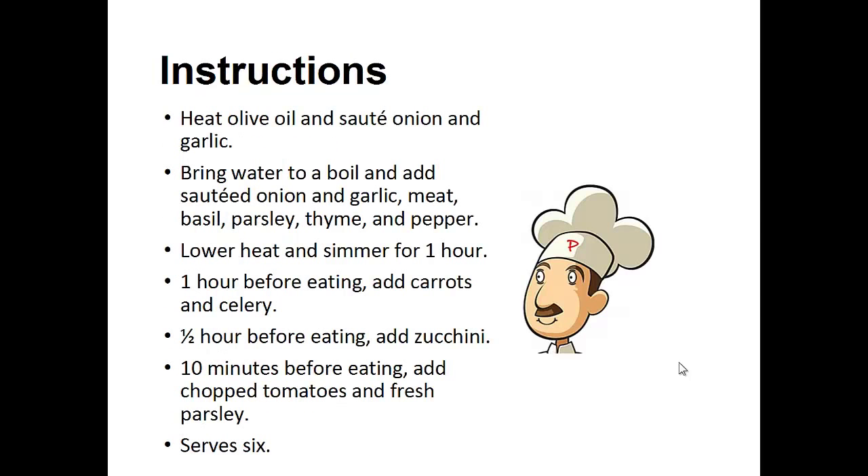Heat the olive oil and saute the onion and garlic. Bring water to a boil and add the sauteed onion and garlic, meat, basil, parsley, thyme, and pepper. Lower the heat and simmer for one hour. One hour before eating, add the carrots and celery. Half an hour before eating, add the zucchini. And then ten minutes before eating, add the chopped tomatoes and fresh parsley.